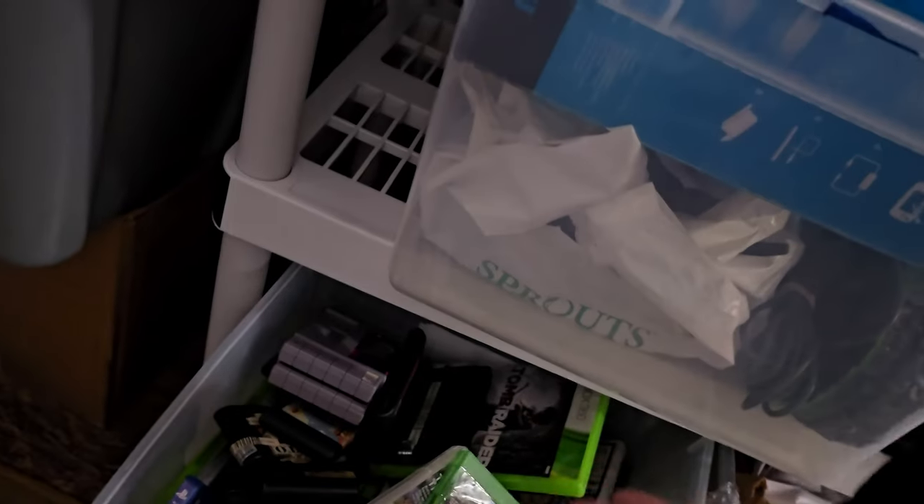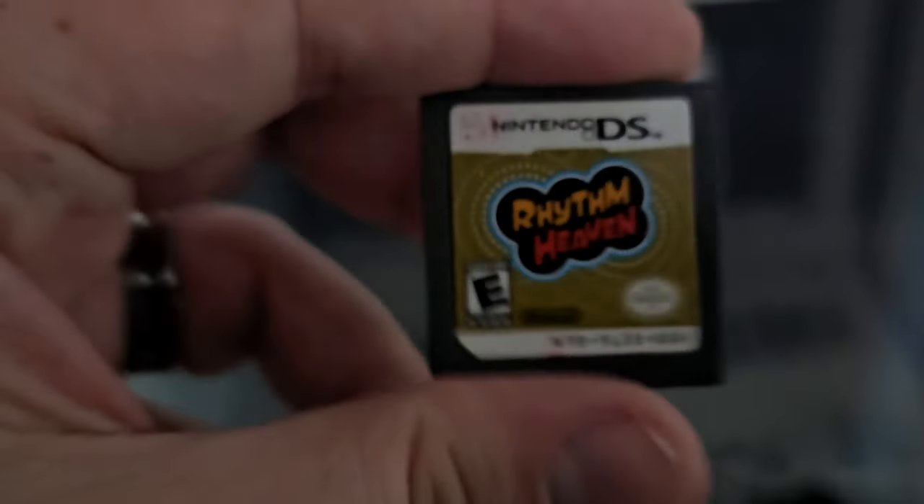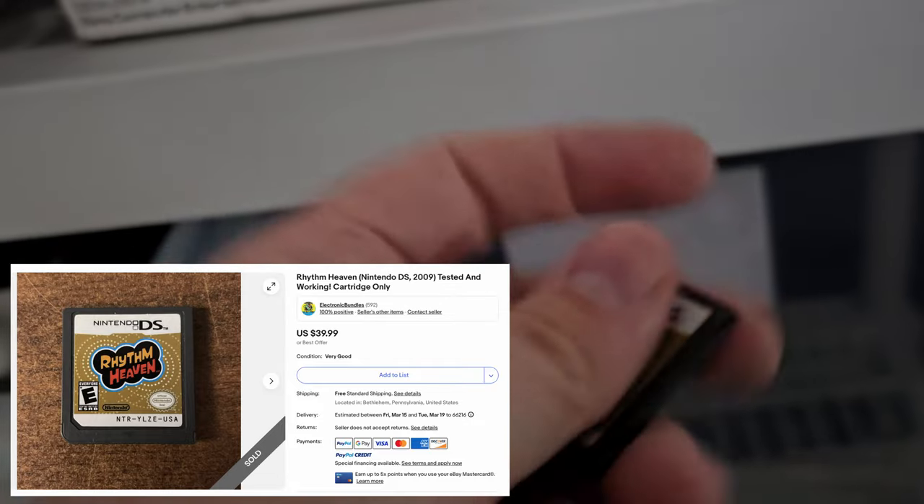Let's see down here — a lot of games. We got games in here. I don't think there was much crazy in here, but this was in there. Fun fact — Rhythm Heaven used to be like a $7 game and now it's like $40. So that one's cool.